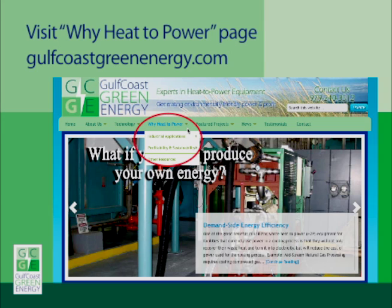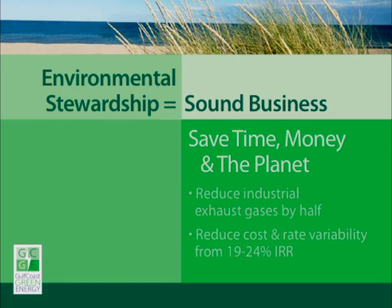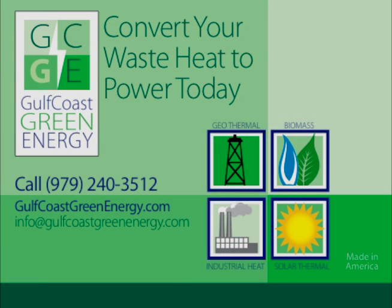Visit the Why Waste Heat section of our Gulf Coast Green Energy website to learn more about how these benefits apply to you. At Gulf Coast Green Energy, our job is to make it easy for sound business and environmental practices to be one and the same. Call us to schedule a site evaluation. We will help you identify your best waste heat sources and where our technologies can save you time and money while producing your own green energy.